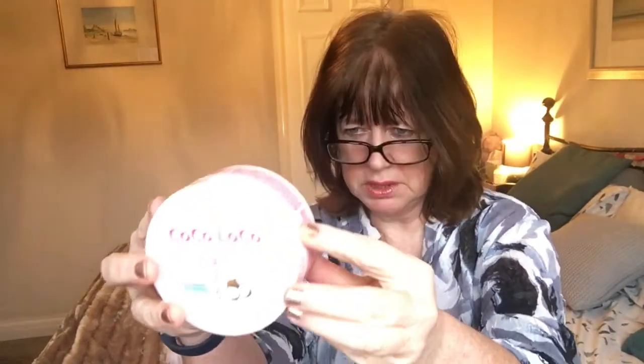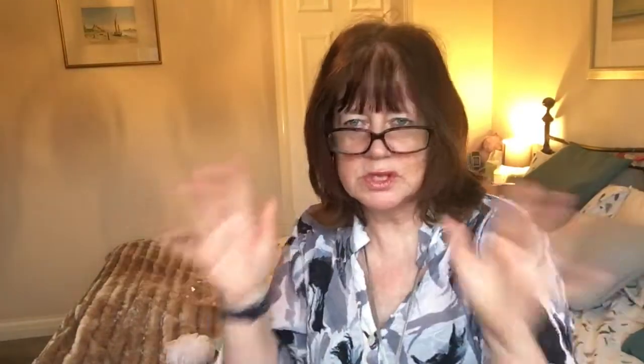I've also got the Coco Loco hair mask for bringing your hair back to life. It says 'a deliciously creamy coconut mask to bring hair back to life' — I just said that didn't I! So I don't really know what that was all about. But there it is. Coco Loco — it's all done and dusted.